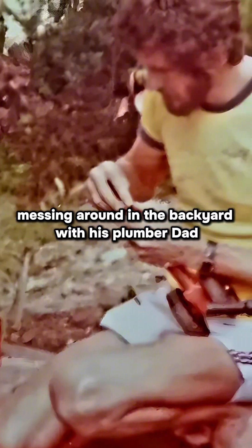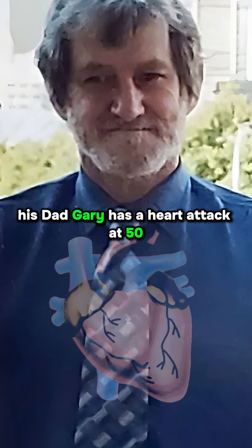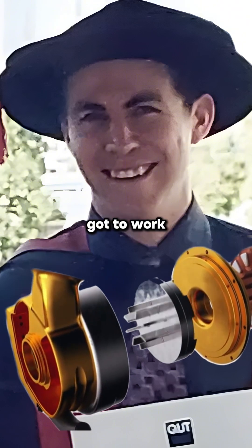Daniel Timms grew up messing around in the backyard with his plumber dad, building ponds and fountains. Fast forward — his dad Gary has a heart attack at 50. Doctors said his heart would give out eventually, so Daniel, now a biomedical engineering PhD student, got to work.